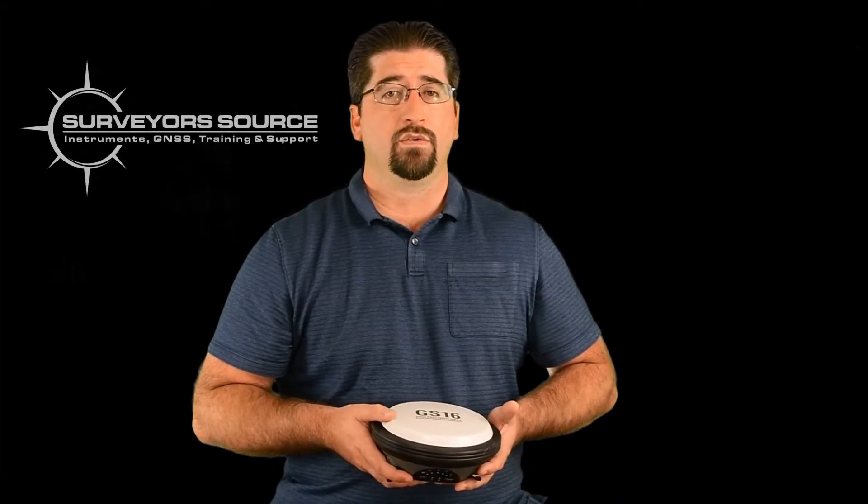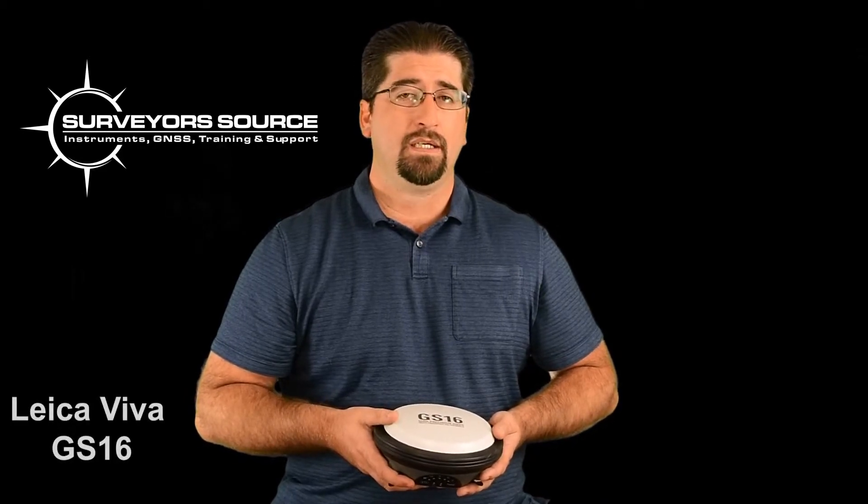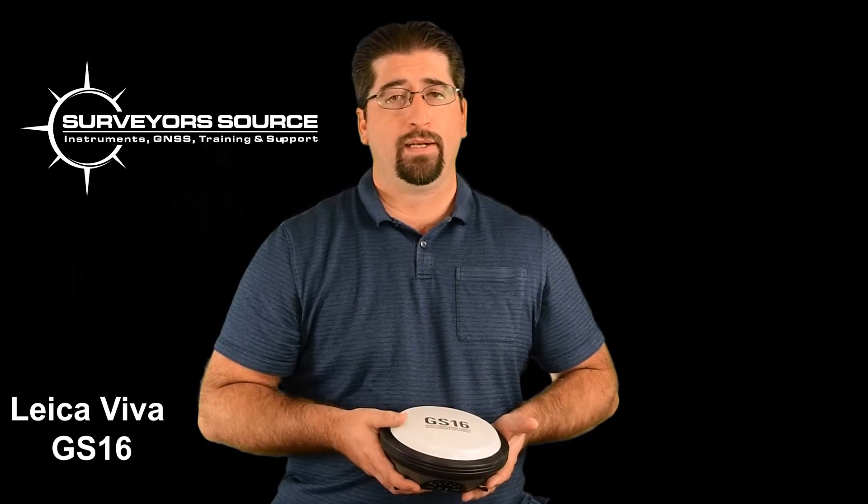Hello, my name is Eric Evans of Surveyorsource. In today's product video we're going to go over the Leica GS16. The GS16 is similar to the GS14, but there are a few key features that separate it.